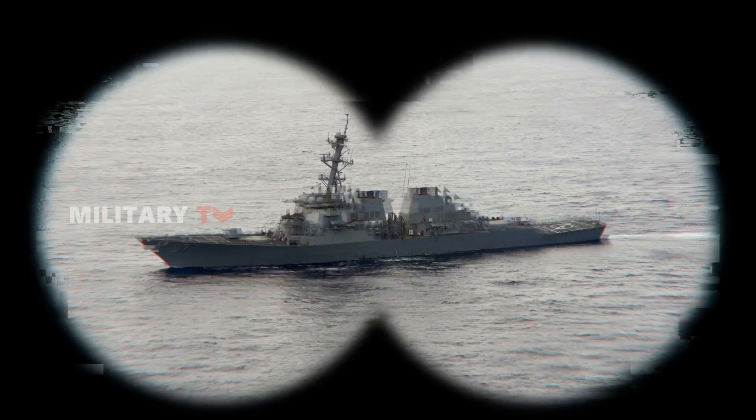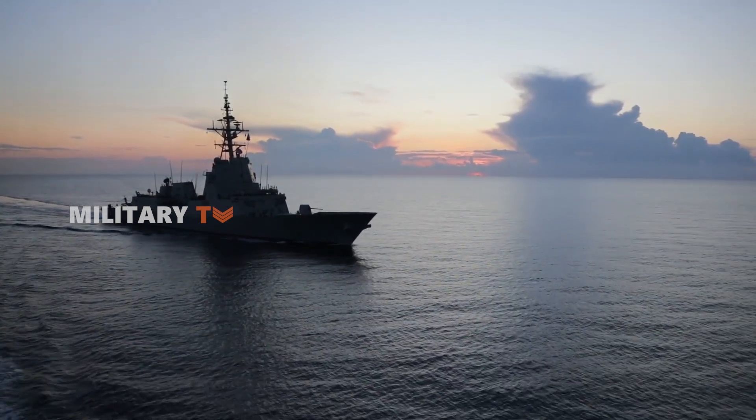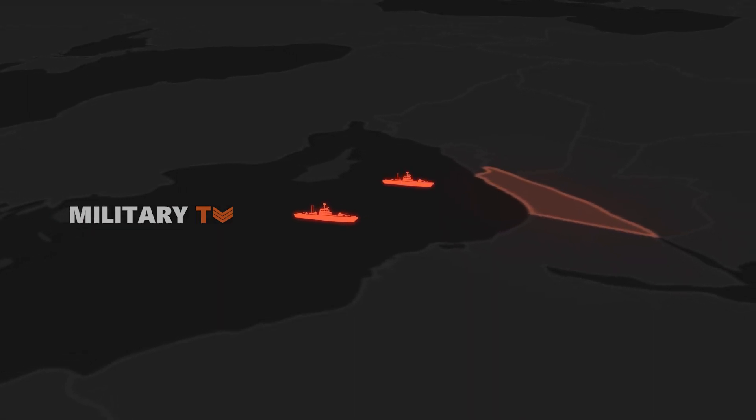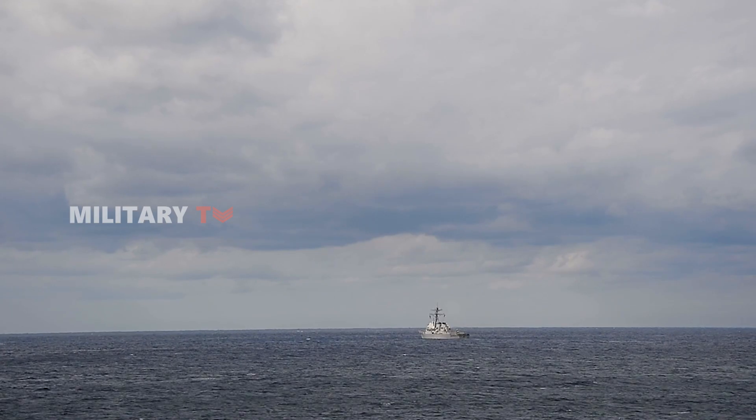In response, the USS Bulkeley and USS Cole joined Israeli air defense units, firing interceptors to take down the incoming threat. U.S. warships, already stationed in the eastern Mediterranean since October 7th, played a crucial role in intercepting these missiles.